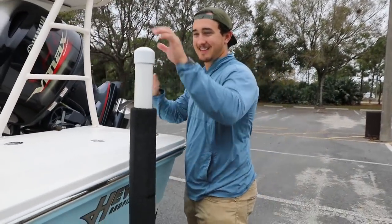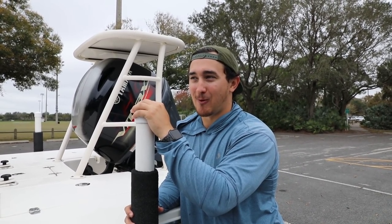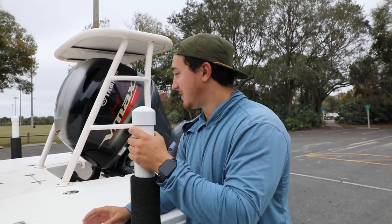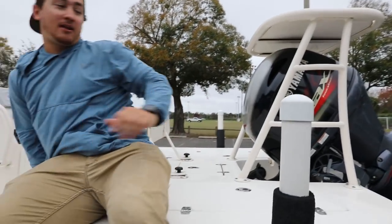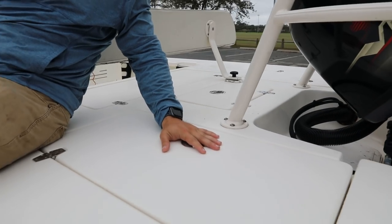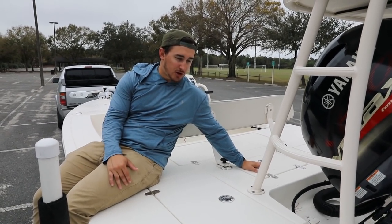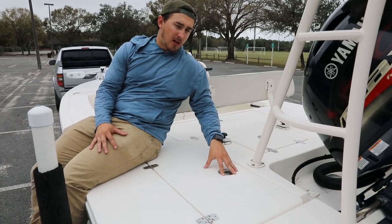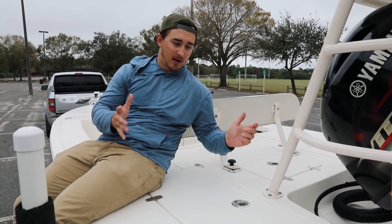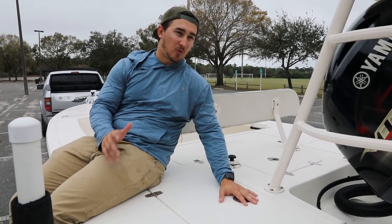I actually did a breakdown video of this boat before but took it down because it was terrible — those of you who've been watching a long time probably know what video I'm talking about. In the center there's a large live well where I keep my mullet, and right next to it is a release well. The idea is you keep your bait in the live well and put your caught fish in the release well while you're getting camera gear ready. I also use it as a secondary live well — finger mullet in one, big horse mullet in the other.